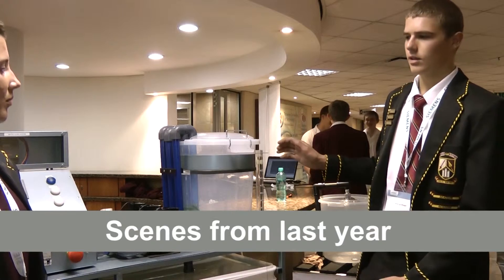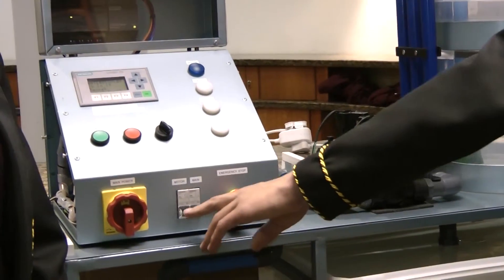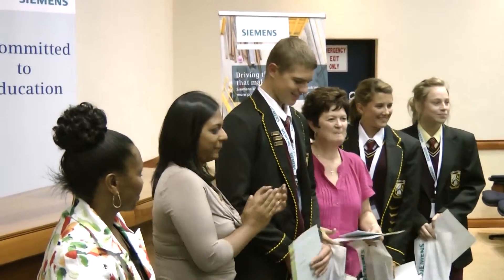From our side we have a community service programme that we call START, which is Science, Technology and Robotics Training, where we go out to schools. In a short period of time we put them through activities where they can experience what it's like being an engineer — going through the design process, the manufacturing process, putting it all together.